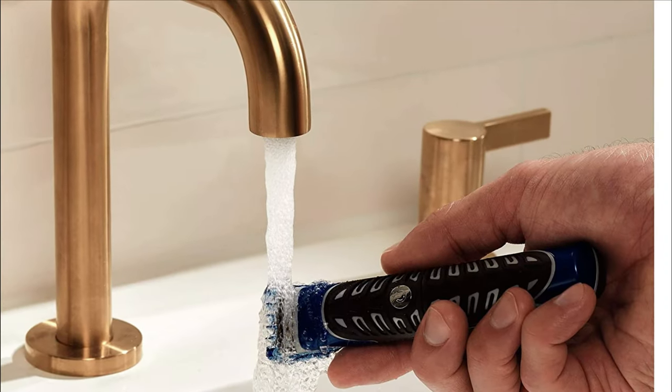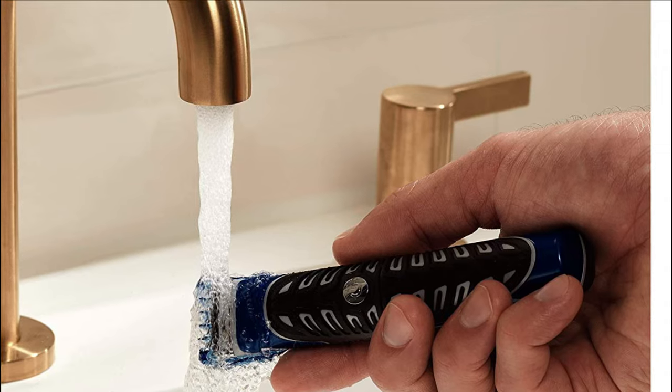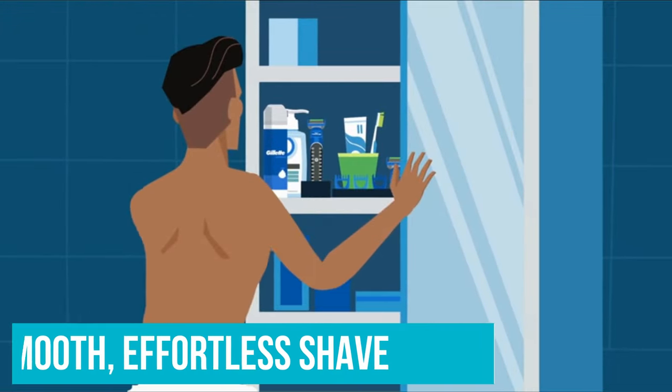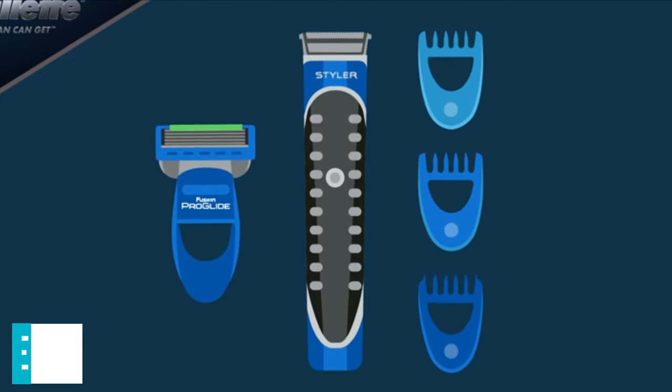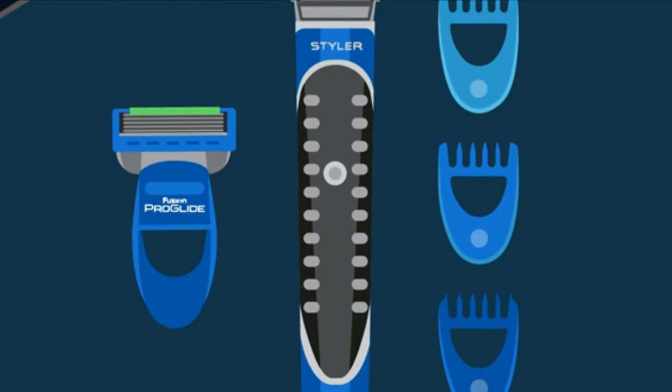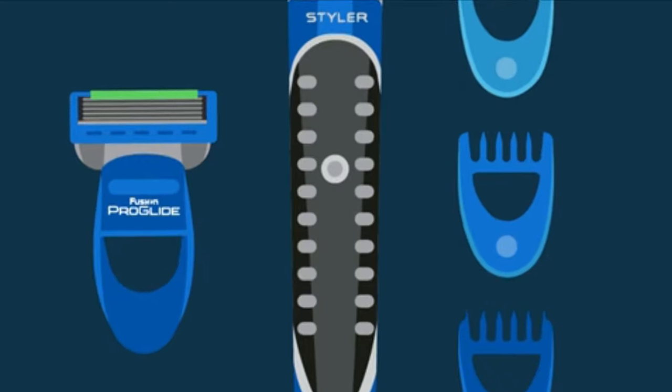Along with being water-resistant and useful in the shower or dry conditions, it also works with shaving gels, lotions, creams, and foams for a smooth, effortless shave. For a brand you can trust in a product that's powerful and versatile, the Gillette Styler will keep you clean and perfectly groomed no matter where on your body you use it.